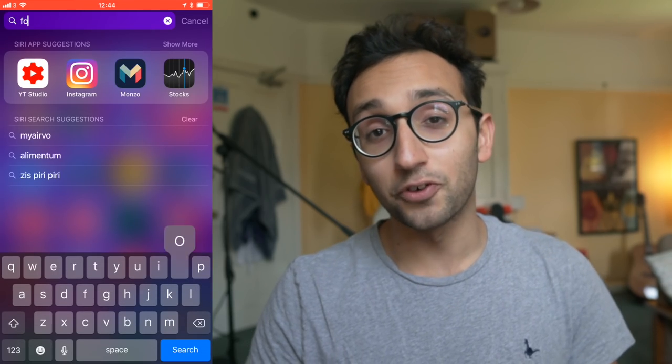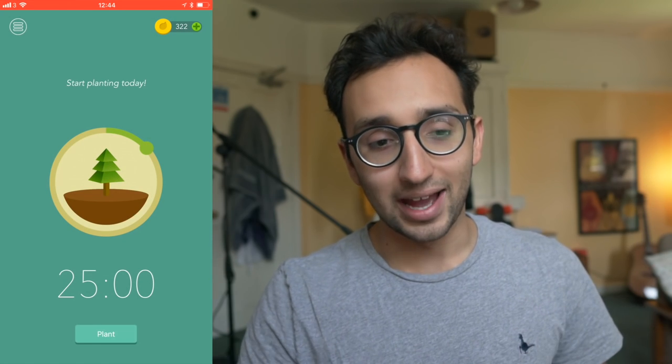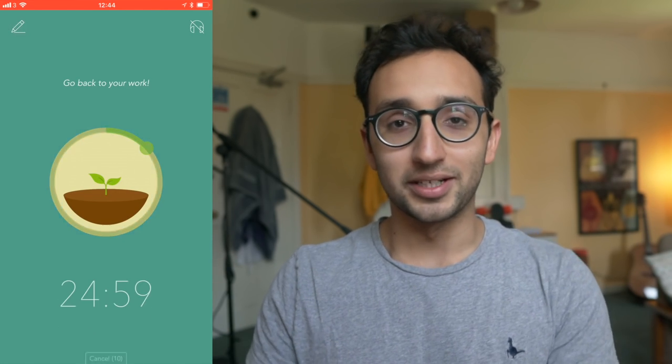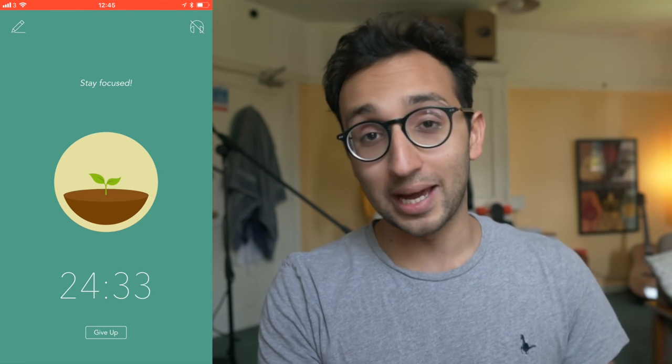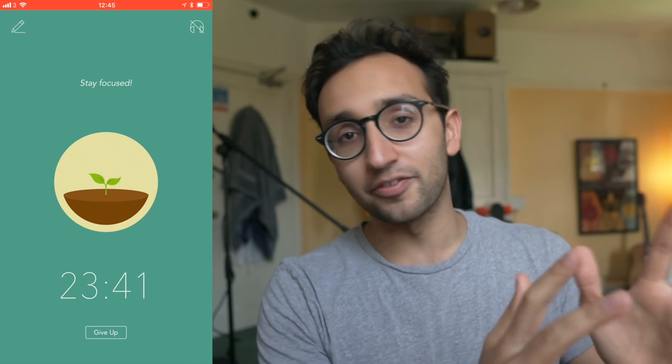Throughout the day I was using an app called Forest to manage my time. Forest lets you plant trees on your phone — the trees take 25 minutes to grow, and if you use your phone or leave the app, the tree dies. It's a good regimented way to use the Pomodoro method: 25 minutes of work followed by five minutes of rest. I don't use Pomodoro all the time, but in a library on my own I find it makes revision a bit more of a game — I'm studying for 25 minutes, then I get my break.